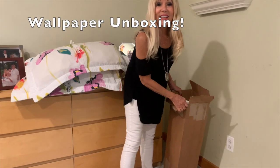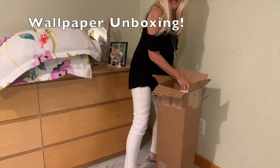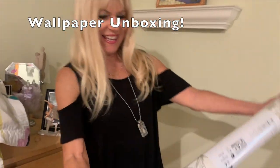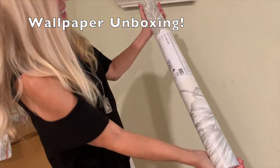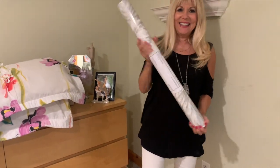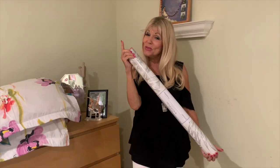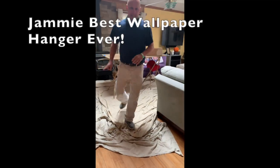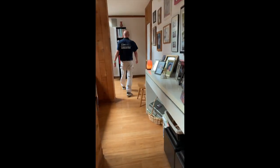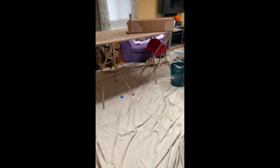Oh my gosh — look at that wallpaper! It's so beautiful, so cool — I love it in my bedroom! And here's Jamie, my wallpaper hanger. We are going up — we are going wallpaper the room! Here he is setting it all up.